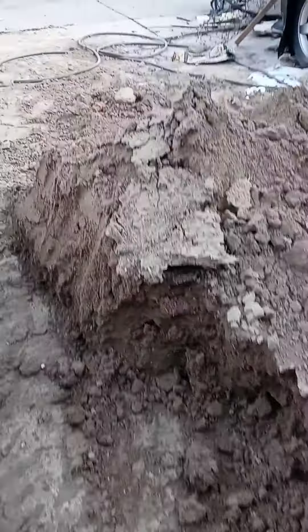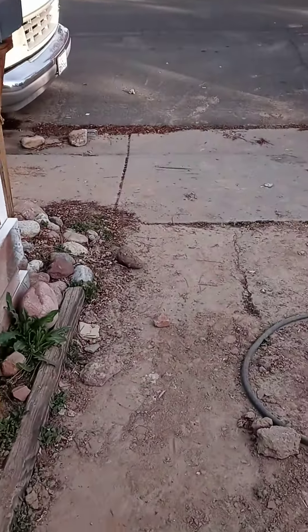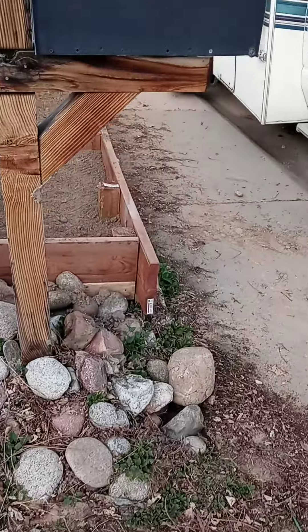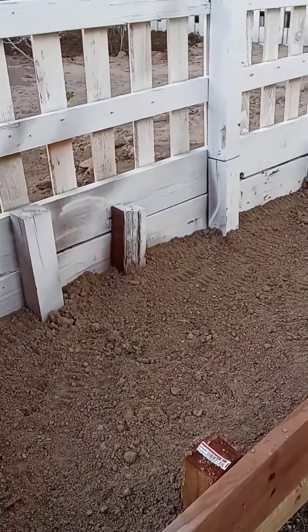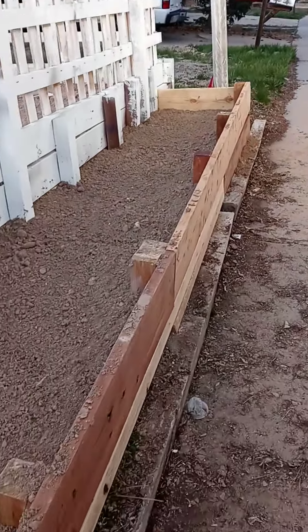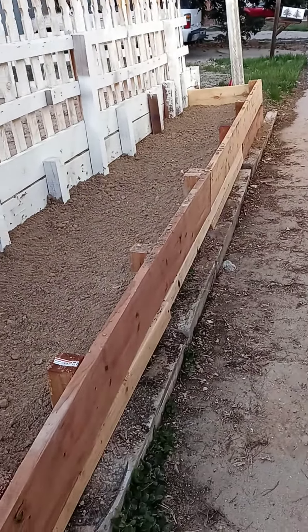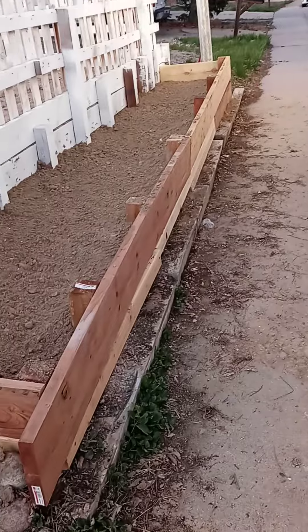I still have a hill here that needs to be cleared over across, and then behind here I have my flowerbed ready for manure and flowers pretty soon. This is going to be my flowerbed and I'll be planting flowers here.